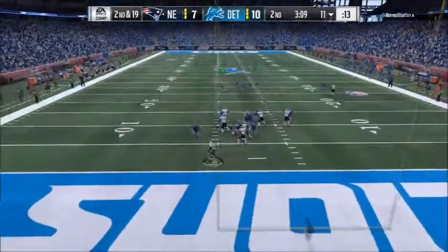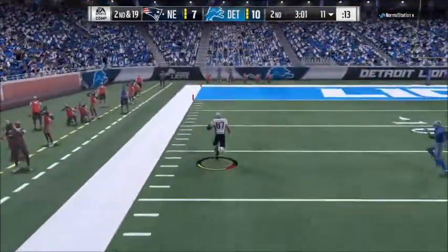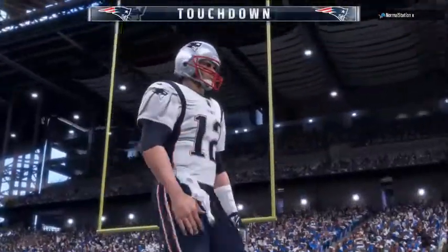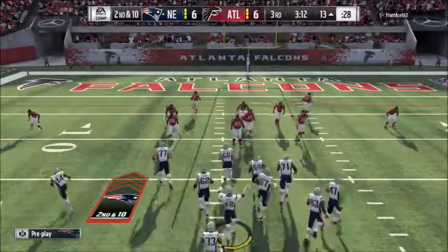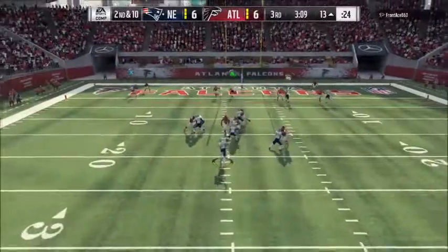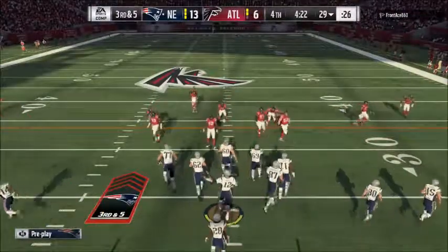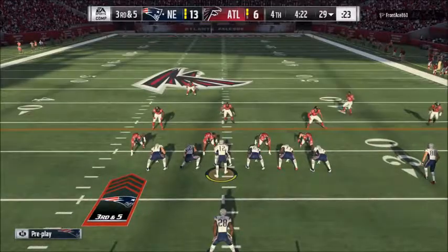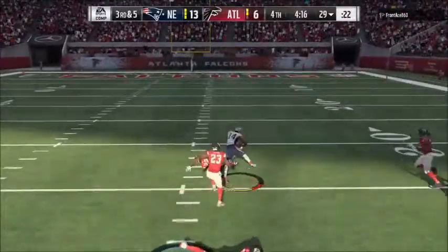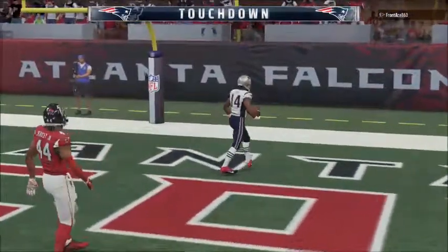Waiting to throw on second down. Gronkowski's got it on the crossing route. Gronkowski's going to go past the 20, and all the way in. Touchdown, New England. They fake the handoff, now Brady — and it's caught by Gronk. They go play action for White, now it's Brady. This is caught — it's Cooks. Brandon Cooks, and all the way in. Touchdown, New England.